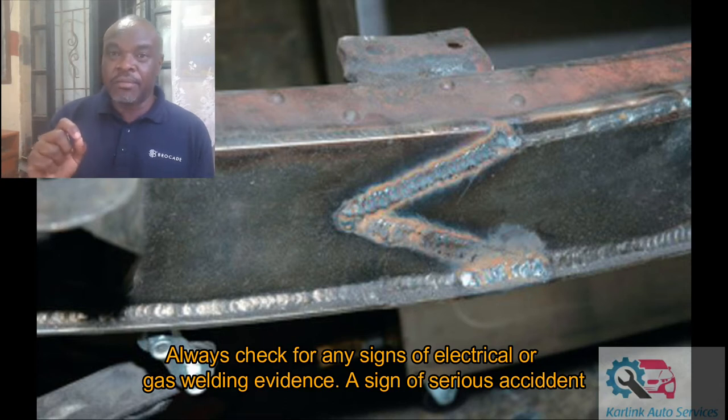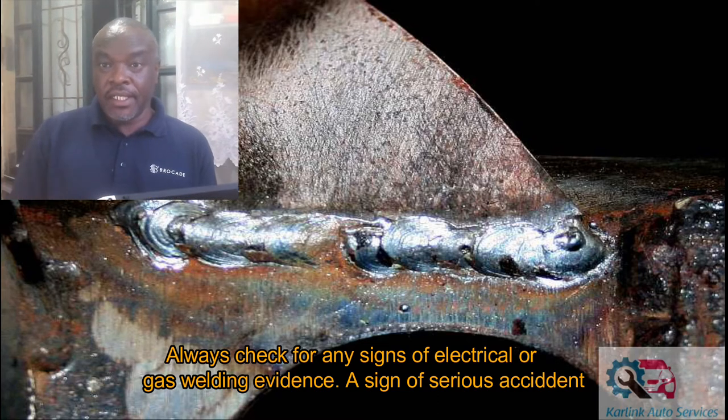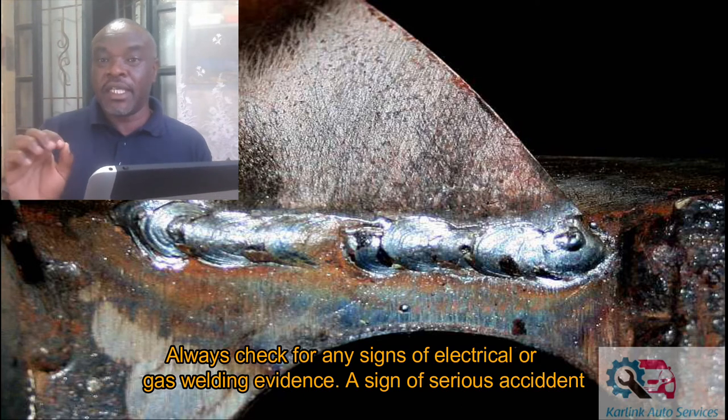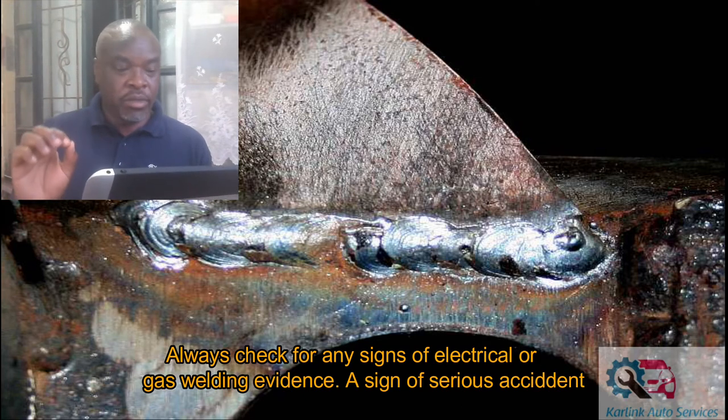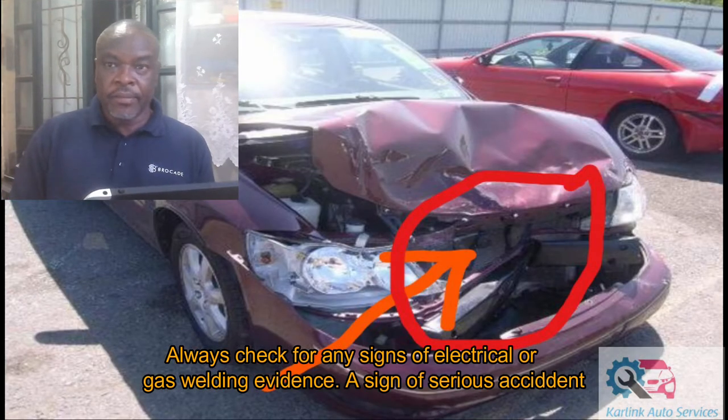If you notice evidence that the car might have gone through some welding, especially on the chassis — check below the engine and all the way to the back of the car — and there are signs of welding, it may suggest the car has been involved in an accident in the past. So it's very important to check for that.